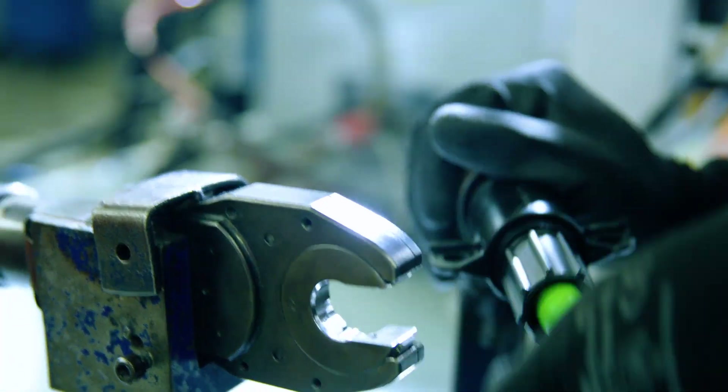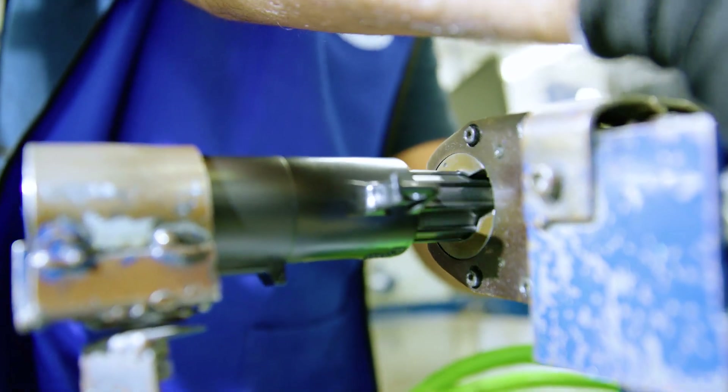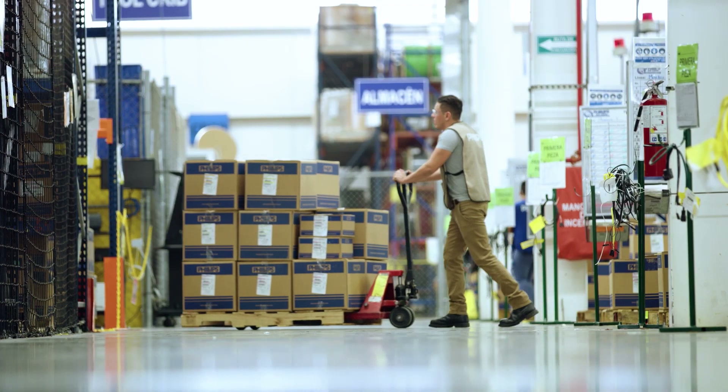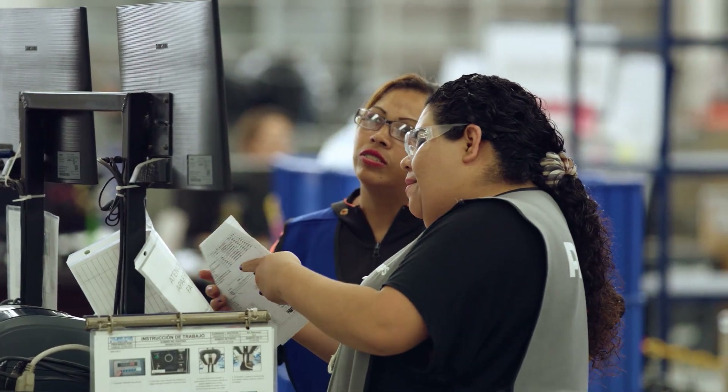Ever since we made the decision about ten years ago to expand our manufacturing into Mexico, our team in Coahuila has completely transformed our company. We've literally grown our business by more than 600%, and we continue to maintain greater than 98% delivery performance.